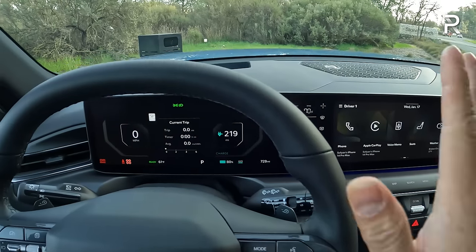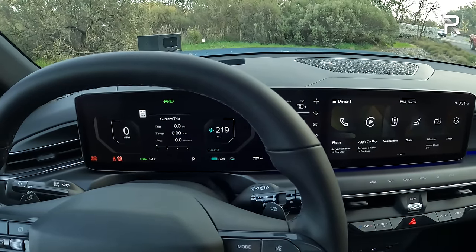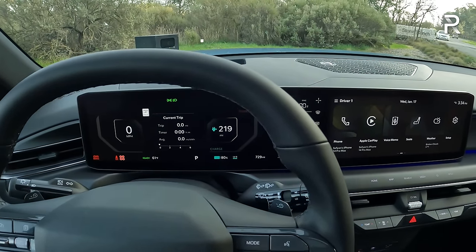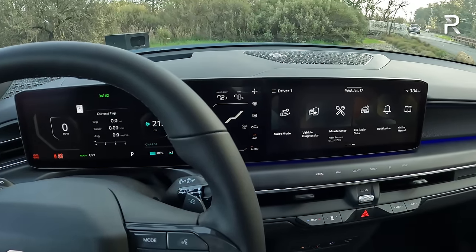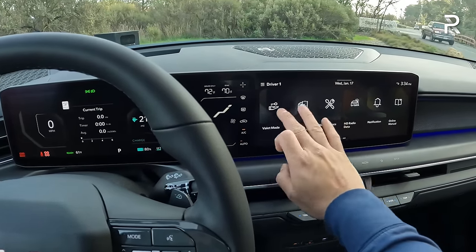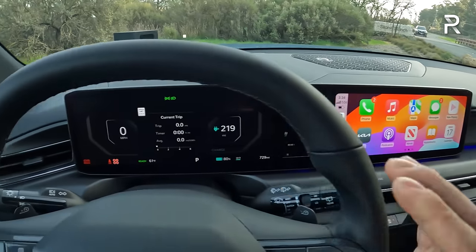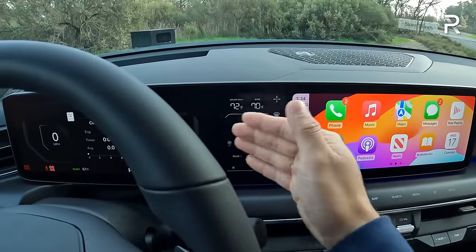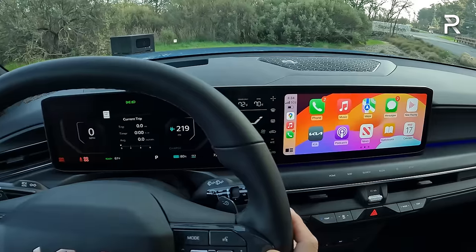This car has Kia's latest connected services — they call it Connected Cloud Navigation Services or CCNC. It includes wireless Apple CarPlay and Android Auto, making this the first Kia product to get wireless Apple CarPlay and Android Auto. You have a 12.3-inch display here, a new five-inch climate screen in the center that connects the two screens together, and then another 12.3-inch screen on the other side.